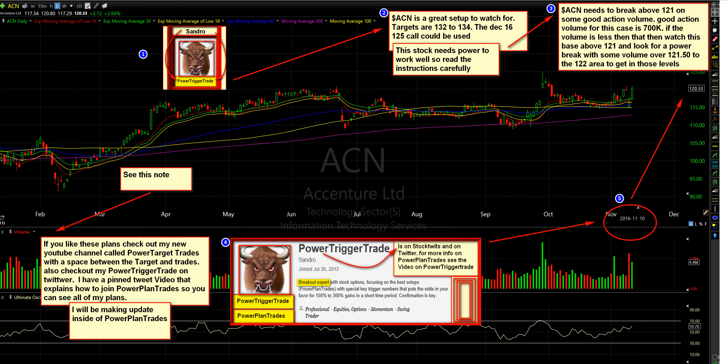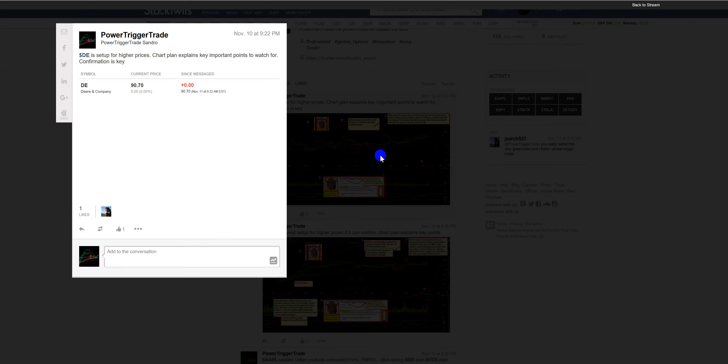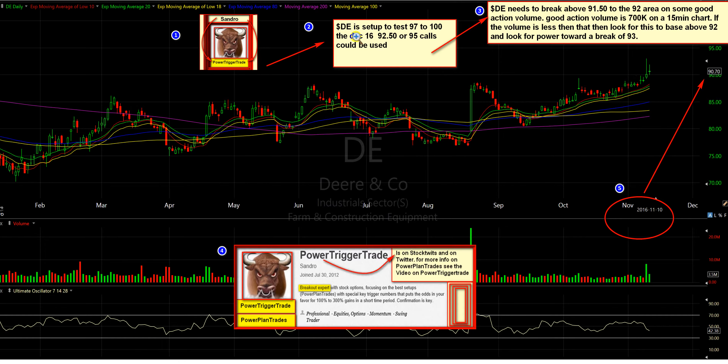Now let's go and look at DE. DE looks promising as well — it's very strong. DE is set up to test 97 to 100. You can even see the volume here coming in. These are earlier entry numbers at 91. So if we get the right kind of power, it's worthwhile getting in. If not, we look for this to base above 92 and look for power towards a break of 93.